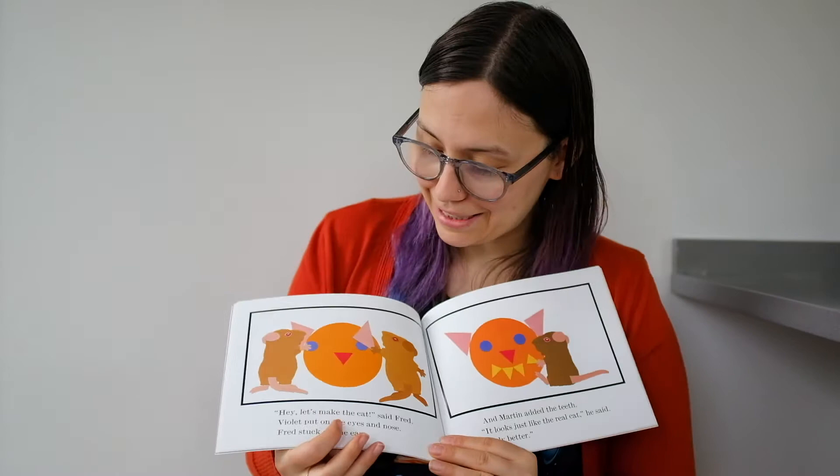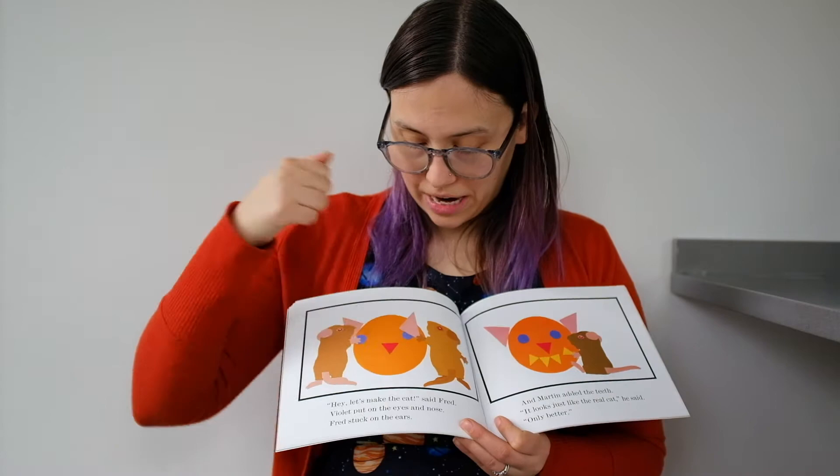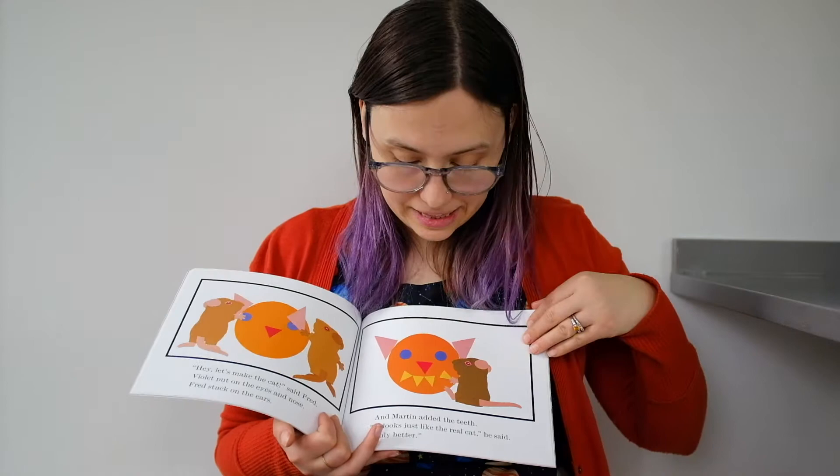Hey, let's make a cat, said Fred. Violet put on the eyes and nose. Fred stuck on the ears. Look — the ears are triangles, the nose has a triangle, and the eyes are circles. And Martin added the teeth. Those look like pointy teeth. It looks just like the real cat, he said. Only better.